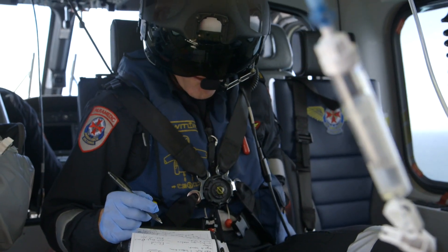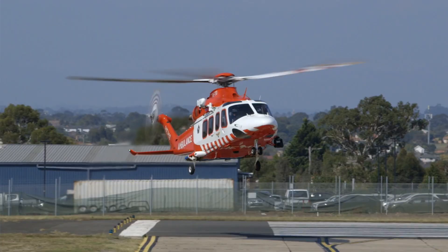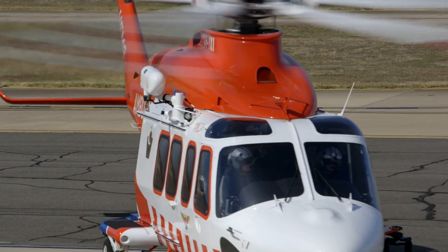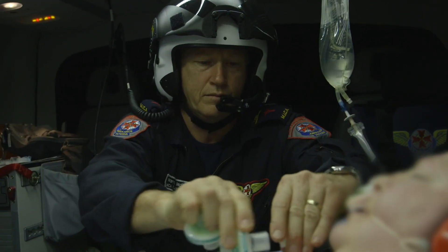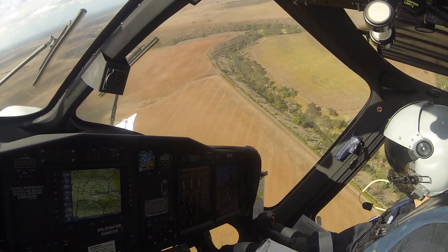His first dive was 16 metres and his second dive was 30 metres. The AW139 is a great EMS machine because of its speed, its range and its power, and the operating conditions that the crew is able to work with inside the cabin, coupled with the avionics facilities and equipment that are state of the art.